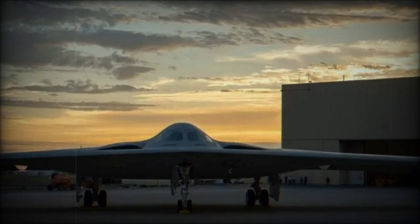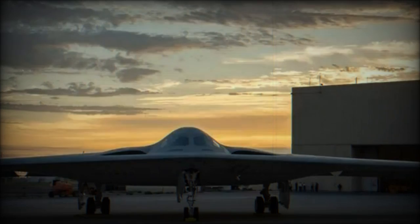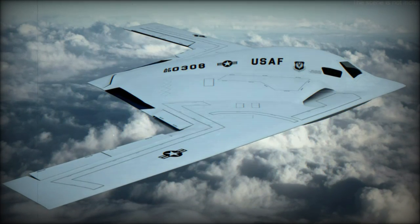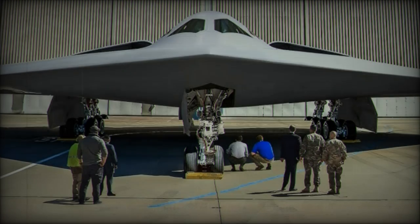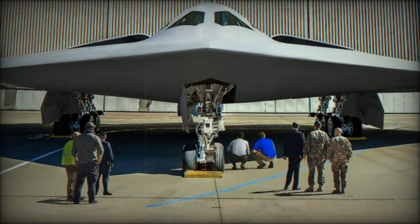In terms of performance, the B-21 can fly at speeds over Mach 0.8, fast enough to reach targets quickly while maintaining its stealth capabilities. Built using advanced technologies like digital engineering and open architecture, the bomber is designed to adapt to future upgrades, making it a critical element of the U.S. military's deterrence strategy for years to come.